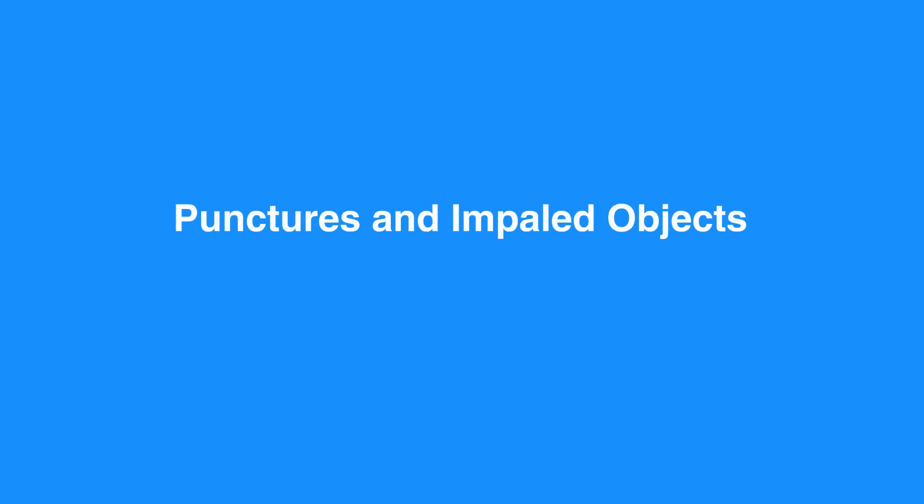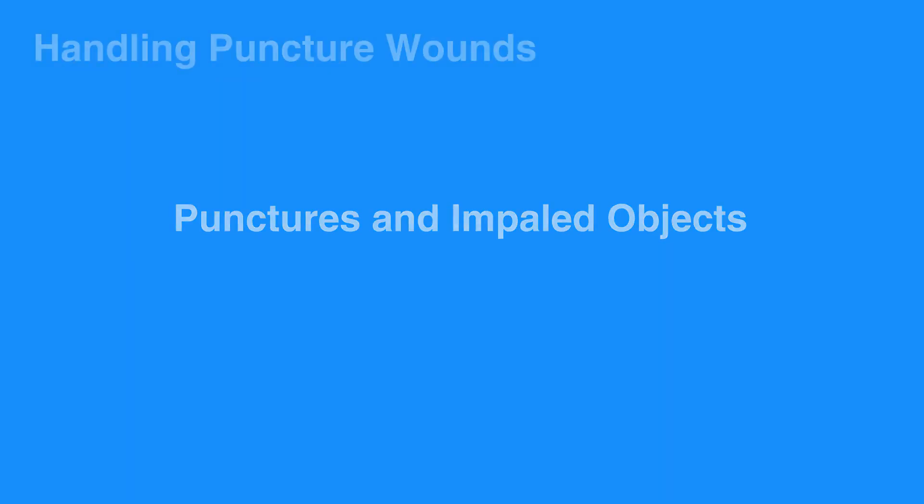Puncture wounds and impaled objects pose special risk to the injured individuals. Puncture wounds may penetrate deeper than is apparent and injure sensitive structures such as nerves, muscles, tendons, or blood vessels.